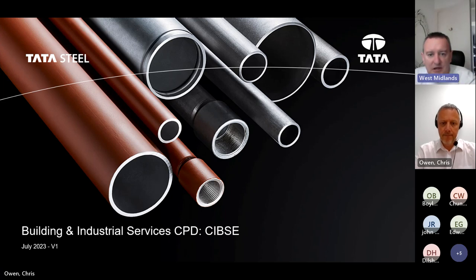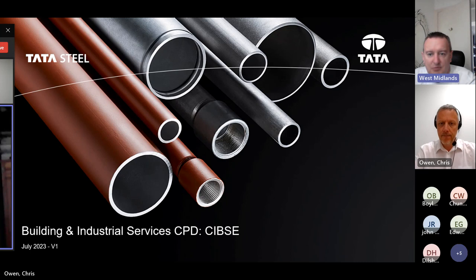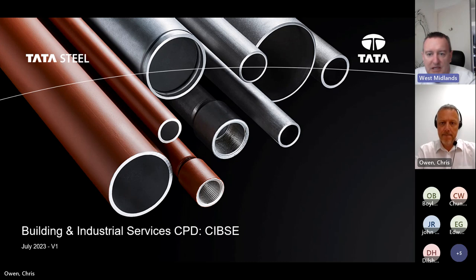Dr Chris Owen, our speaker today, is a Customer Technical Services Manager at Tata Steel UK in the building and industrial services tube products. He's the chair of the BMTFA - the British Metals Tubes and Fittings Association technical committee - and a member of BESA, the Building Engineering Services Association affiliates committee and pipework working group. Chris proactively promotes the benefits of carbon steel pipework and product specification awareness within the building and industrial services.